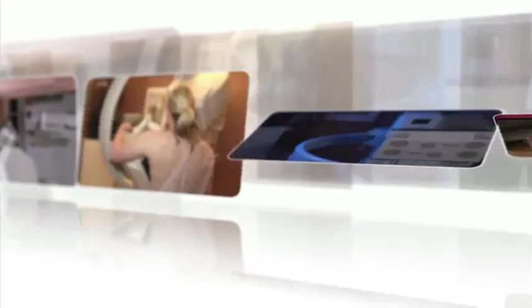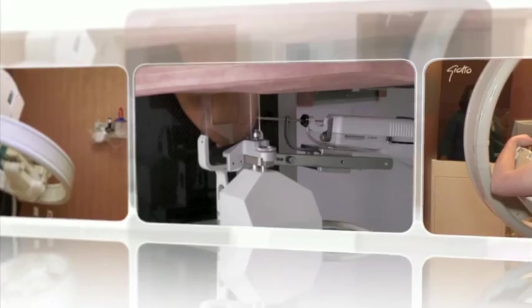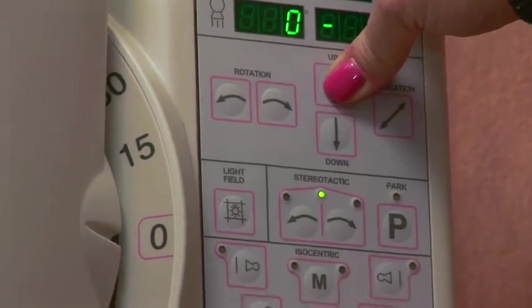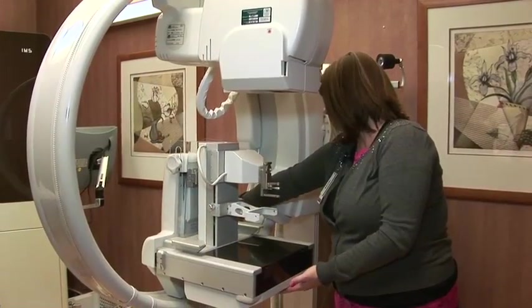The unique capabilities of the Fischer Giotto provide efficiency and cost advantages to an imaging center. One of the advantages of the machine is that it can be used as a screening mammogram machine as well, so that when we have maybe two or three biopsies scheduled during the day, the rest of the day it's not being used. By having it double as a screening room, we're able to have more mammograms done per day.